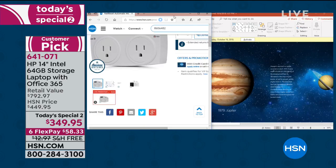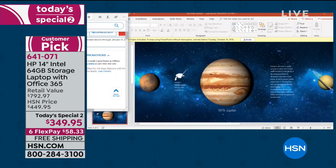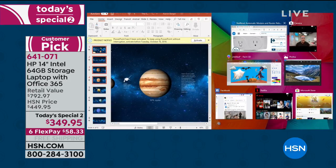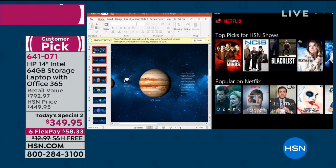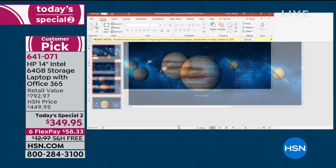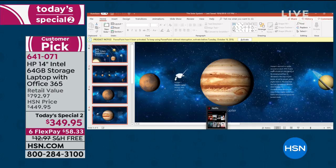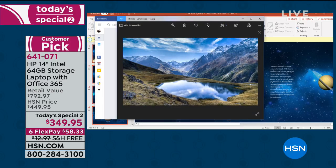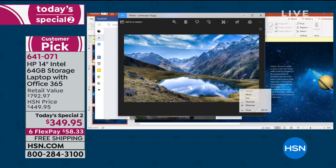Look at all of these things I've got going on at one time. Let's count these up: one, two, three, four, five, six, seven, eight programs running at one time. I have Netflix up and running, PowerPoint up and running, Facebook up and running, photos up and running. We can flip through those photos, resize them, do all kinds of things really simply.